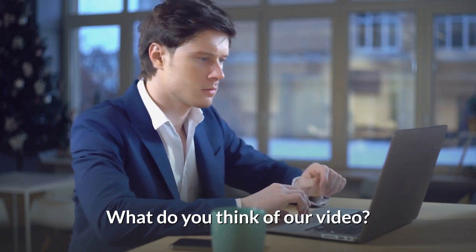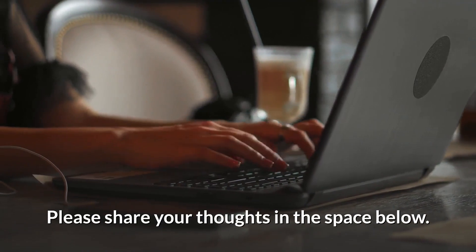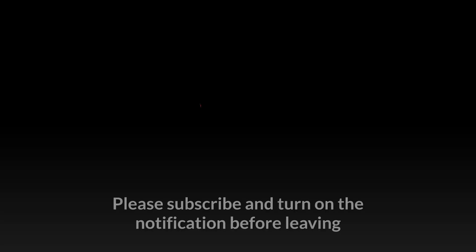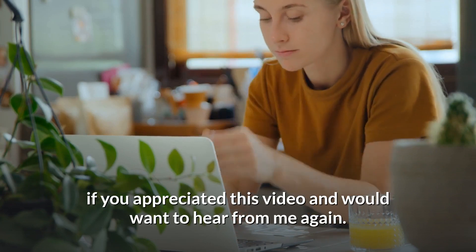What do you think of our video? Which of the drones on our list do you prefer the most? Please share your thoughts in the comments below, and subscribe and turn on notifications if you appreciated this video.